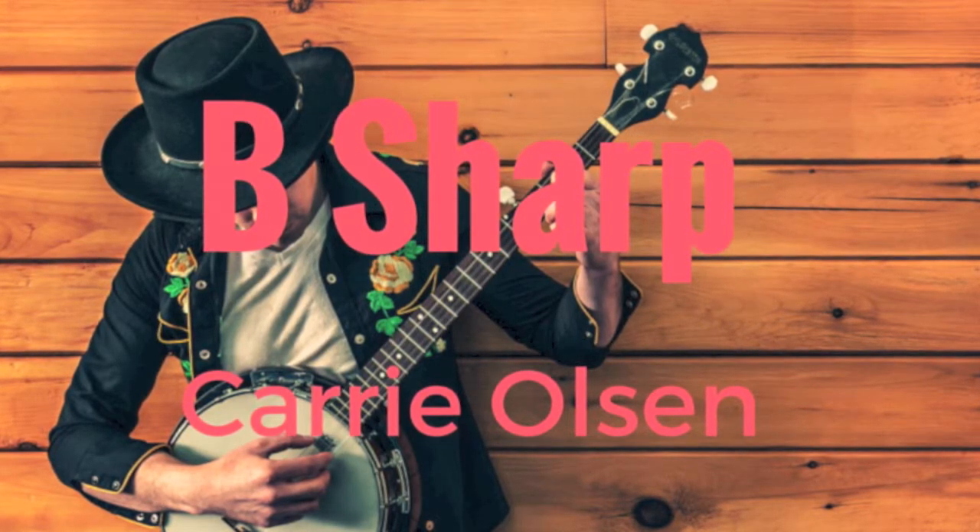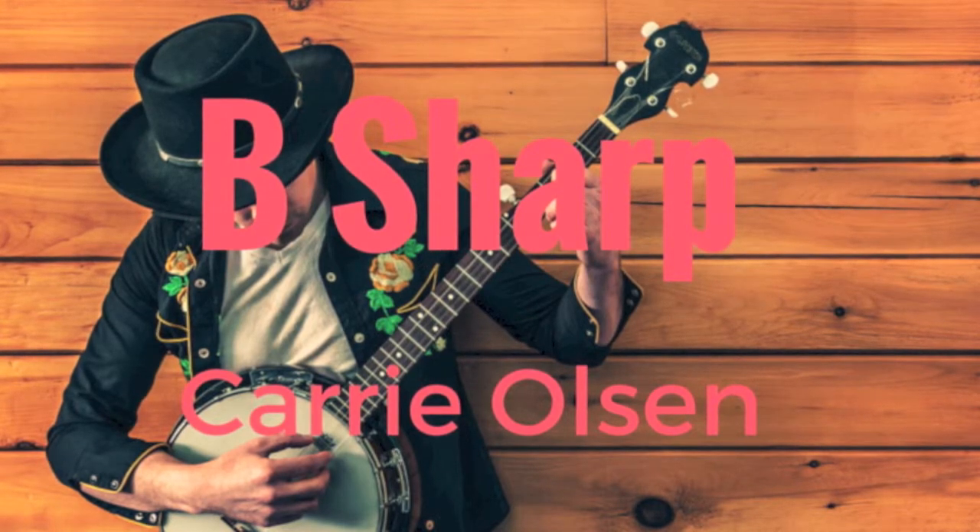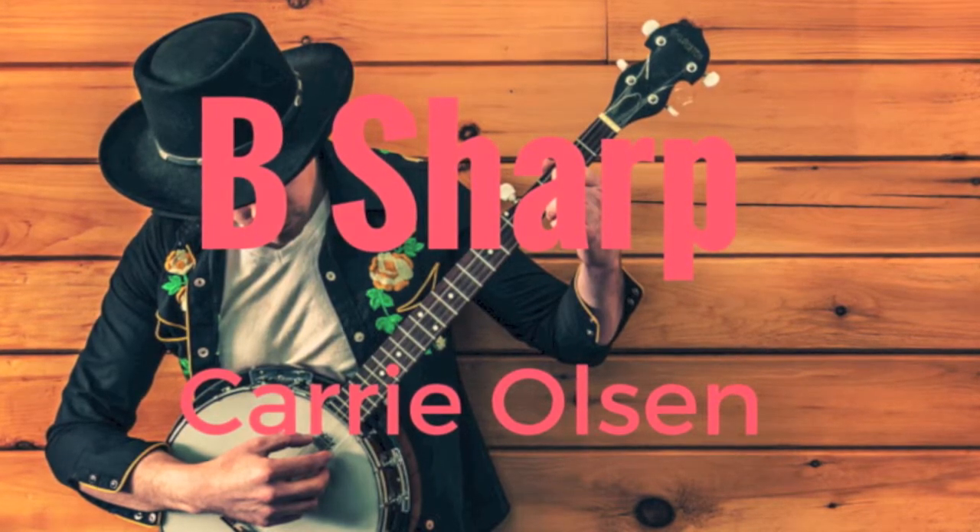Drop by B-Sharp Music today, just south of Dudney at 1530 Albert Street for some friendly service from Regina's Independent Music Store.